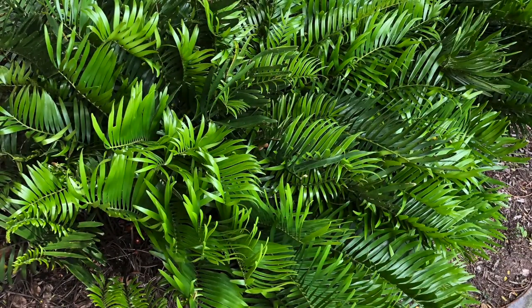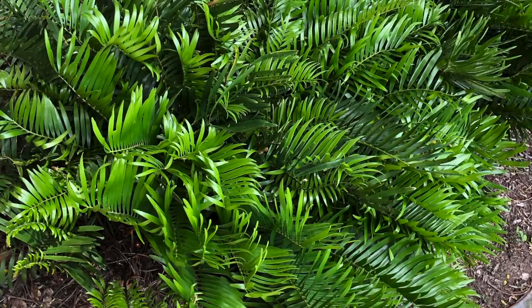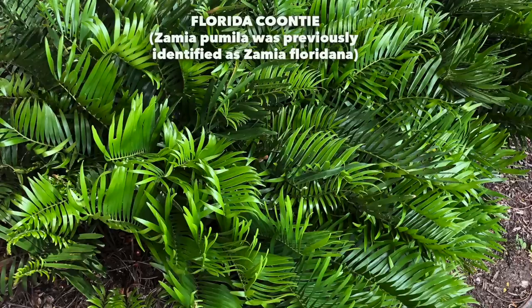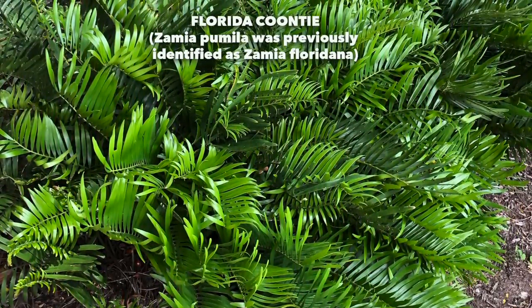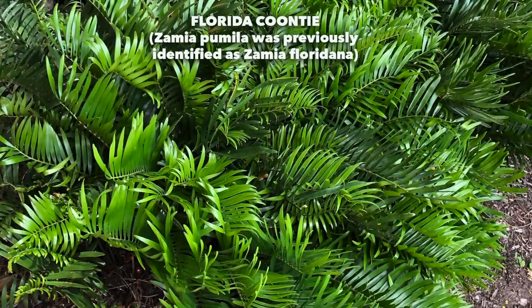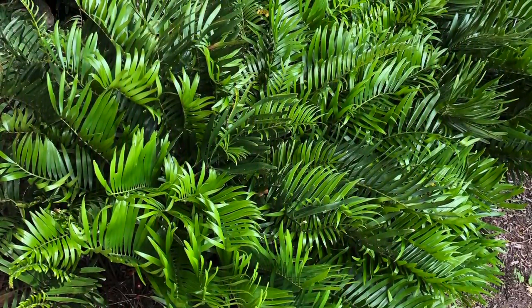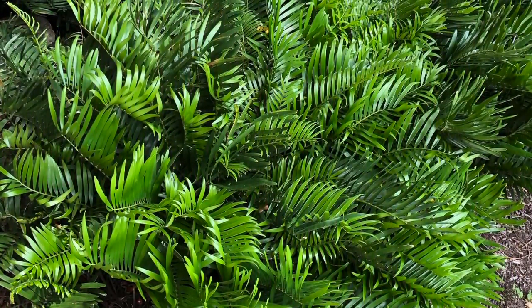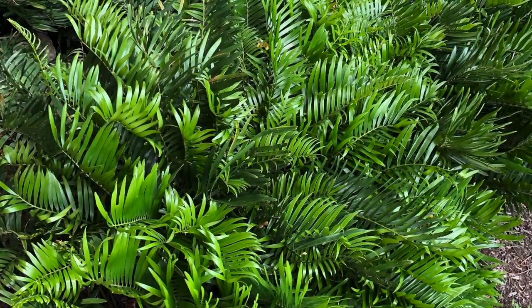For an Atala butterfly garden to be truly successful, you must include the Florida Kunti. This plant goes by the botanical name Zamia pumila. It is in the cycad family, and cycads have been around for eons — since the dinosaurs. It's an amazing plant, but what makes it super special to the Atala is that this is the host plant for the butterfly.